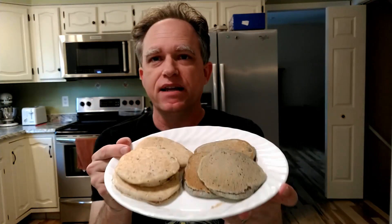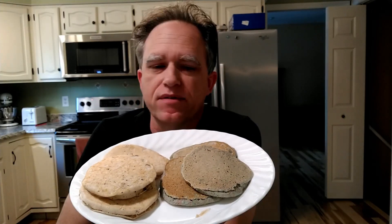So we made the pancakes and here we have them. As you will see, the Cap'n Crunch ones aren't terribly attractive — the color becomes a little brown and muddy looking, but they brown up nice. The Oreo ones didn't caramelize as well, so they don't have the more attractive pancake look to them. Let's go ahead and try these plain to begin with.